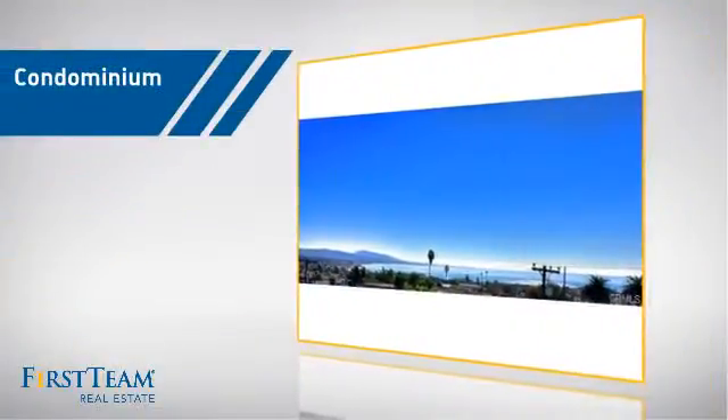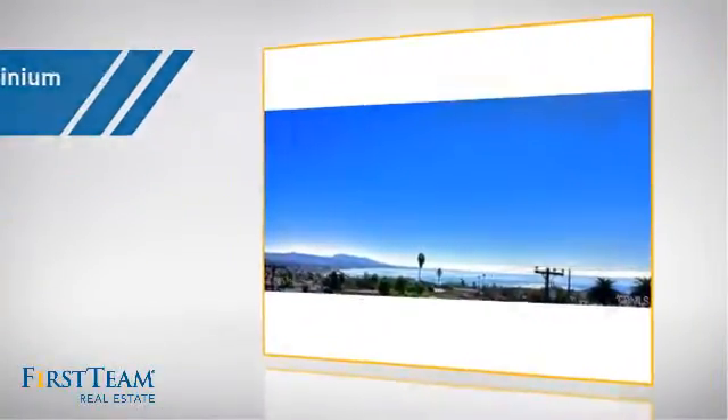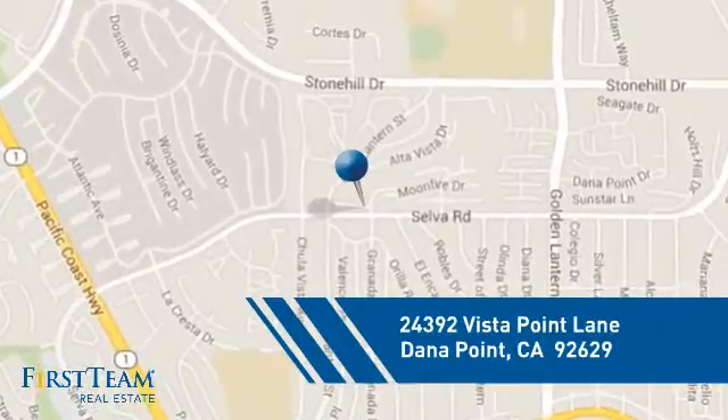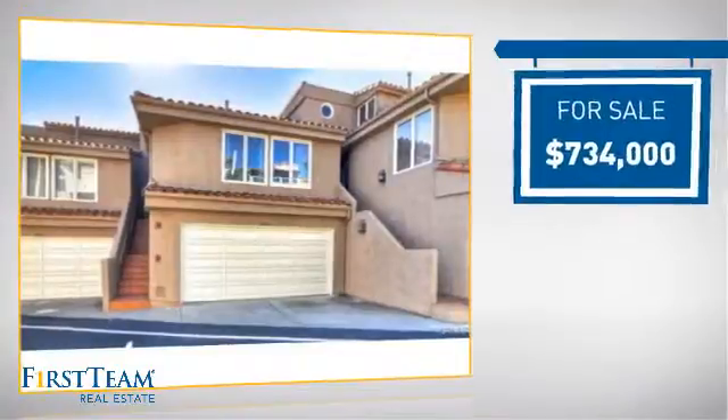This condominium is a great choice for those who want the privacy and easy maintenance of condo living, and it's located in this area. Currently listed at just over $700,000.